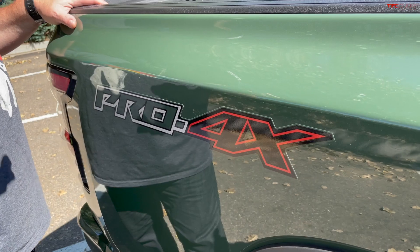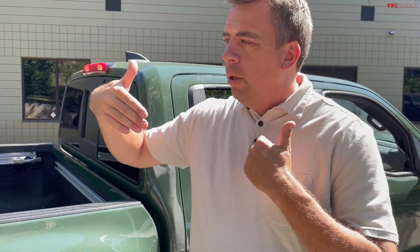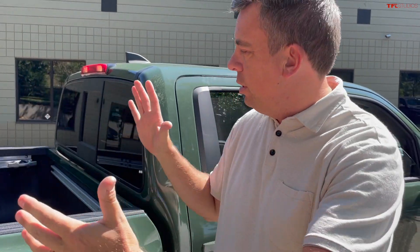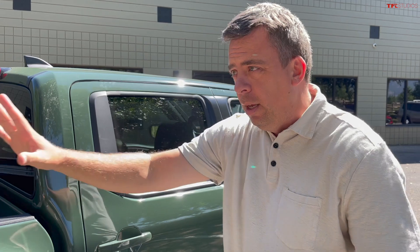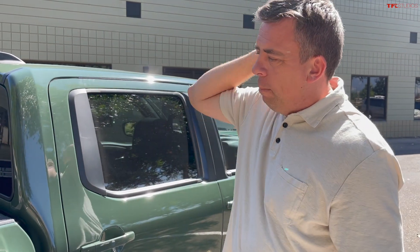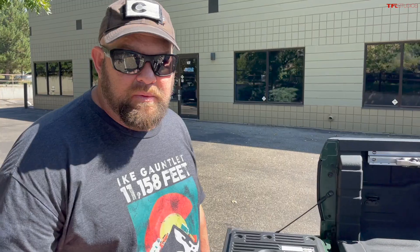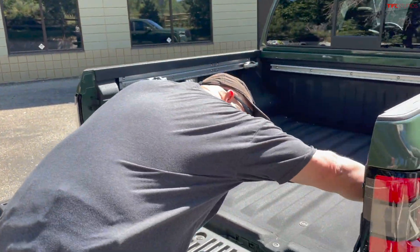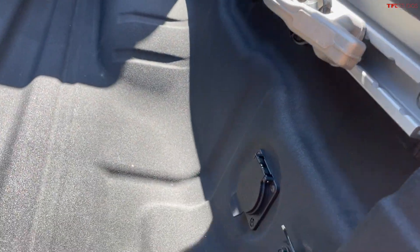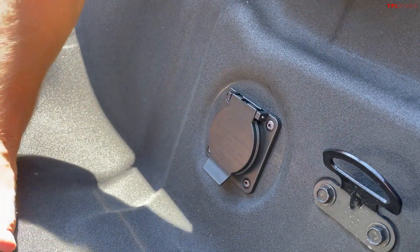This is a Bilstein truck — the Pro-4X comes with Bilstein shocks. It's a crew cab, but you can also get the 2022 Frontier as a King Cab, which is a shorter cab with a longer bed — a six-foot bed — while this one has a five-foot bed. You can also get a crew cab SV without the Pro-4X package with a six-foot bed. The Pro-4X crew cab is the most off-road-worthy option. It has a 110/120-volt, 400-watt outlet in the bed, and it's a bed-liner bed.